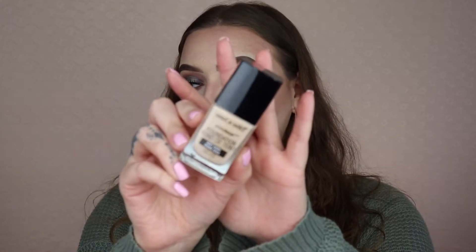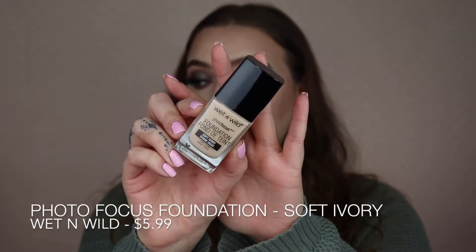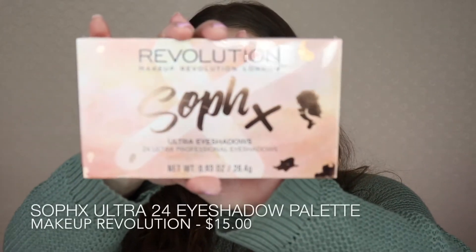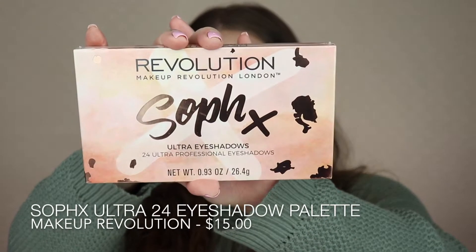I also re-upped on my all-time favorite foundation: the Wet n Wild Photo Focus Foundation in Soft Ivory. I was completely empty, so I had to get a new one.